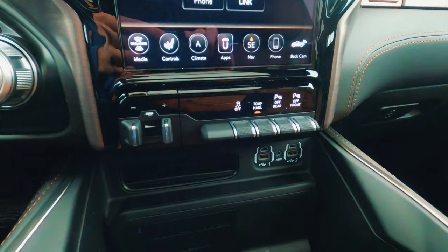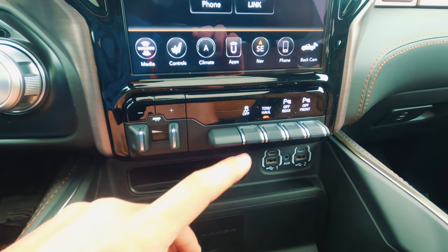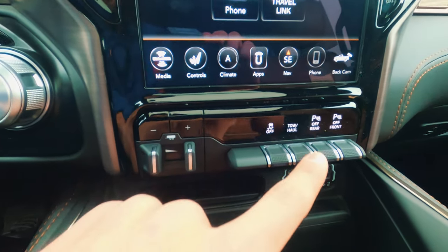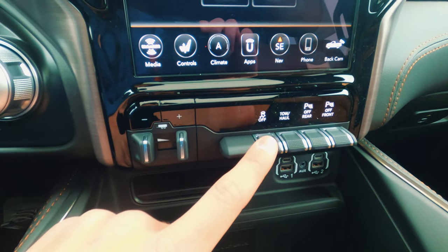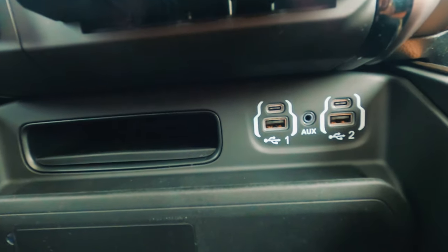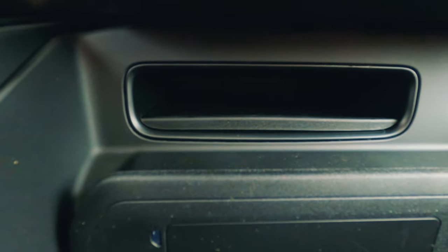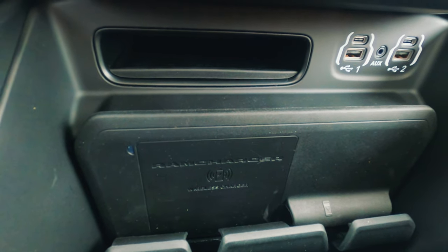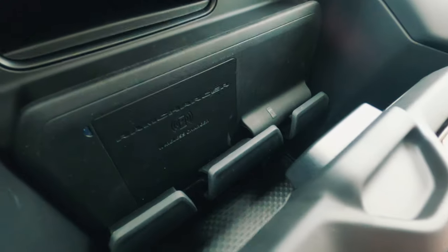Now let's talk about the center console area. I love these switches — they're so tactile with really nice feedback and a satisfying click. It makes it easy to hide any blank switches with this design, and Ram does it best. There's a trailer brake controller right there. You have USB-A and USB-C ports — love to see the future proofing. There's also a really big storage cubby that's perfect to slide phones or a wallet into, plus a wireless charger. Fun fact: the Ram Charger was actually a model of SUV Ram made from the mid-70s to the early 90s.